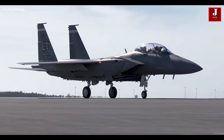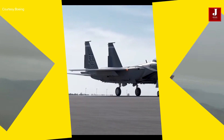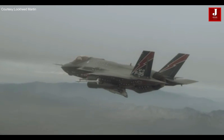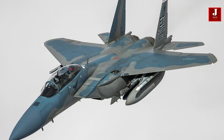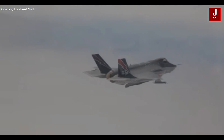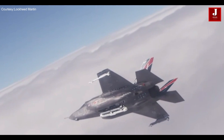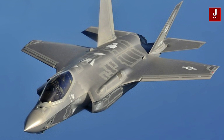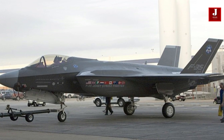Welcome back to JetLine Marvel for another thrilling aviation episode. The F-35A and the F-15EX are both advanced aircraft developed by renowned aerospace companies, Lockheed Martin and Boeing respectively. Each aircraft boasts a distinct set of features and capabilities, making them well-suited for specific roles within modern air warfare. Let's compare these two remarkable aircraft in terms of their primary functions, specifications, capabilities, and support.